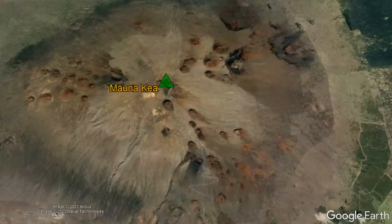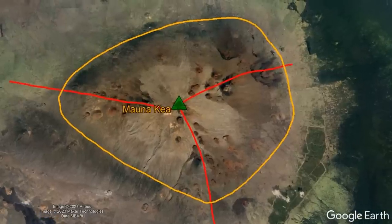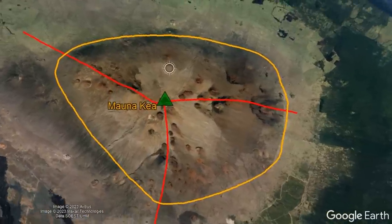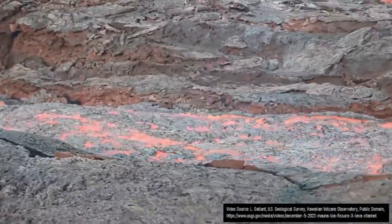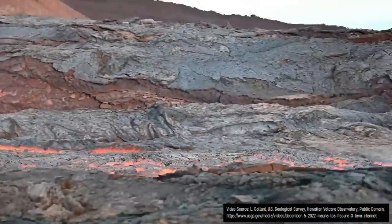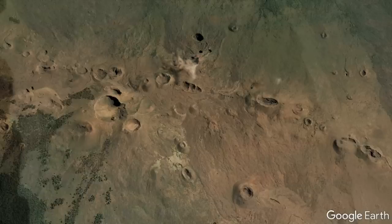One rift zone went towards the south-southeast, one towards the east-northeast, and one towards the west-northwest. This caused Mauna Kea's edifice to become somewhat elongated along those three rifts in a highly rounded triangle-like shape. By 250,000 years ago, more than 90% of Mauna Kea's modern edifice had been constructed.